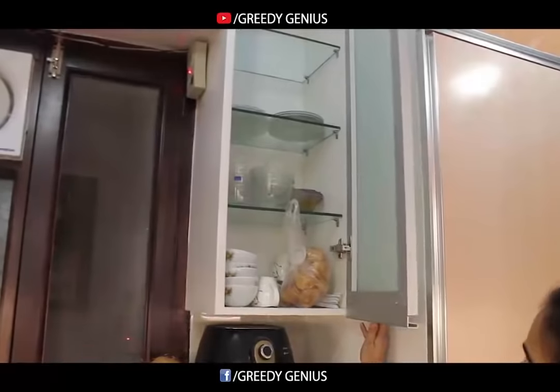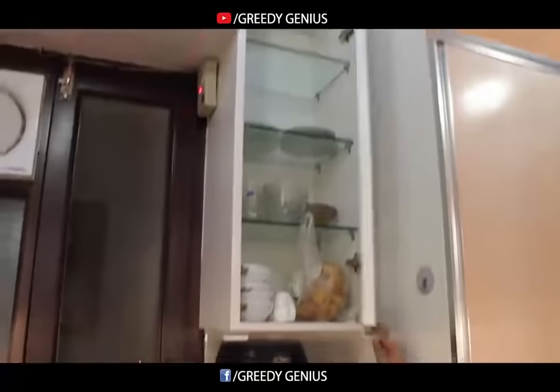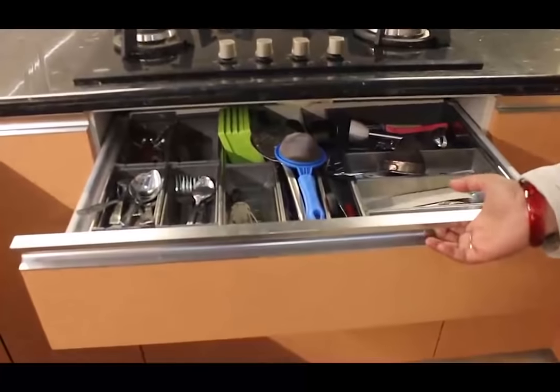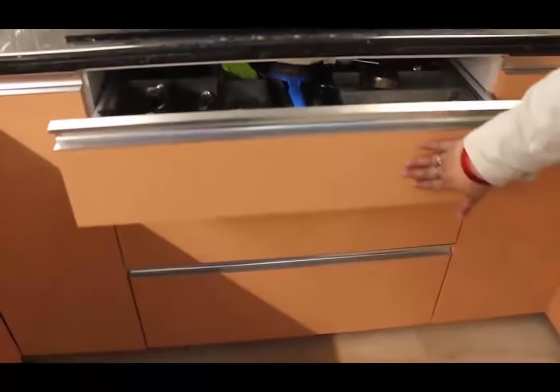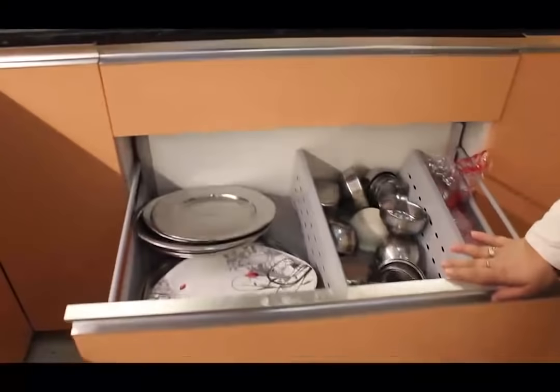This is a side unit for multiple use. Moving on to the drawers — this one is for cutlery, and this one is for plates and bowls.